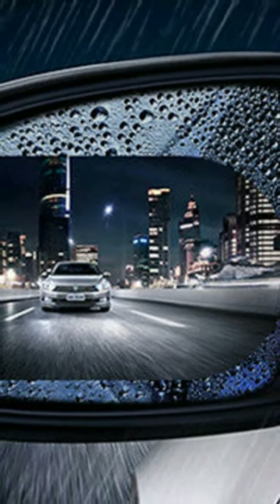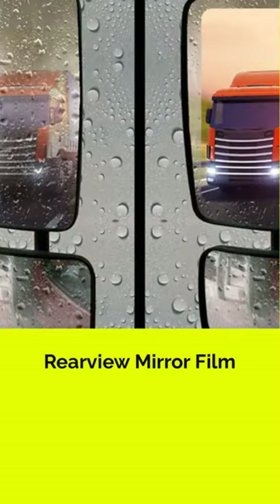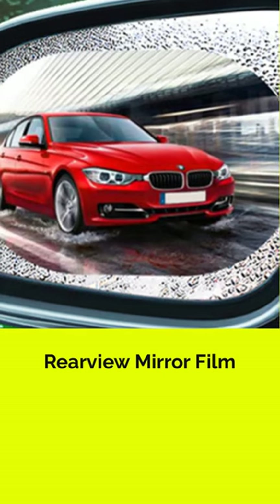Discover Redimart's all-weather solutions for an enhanced driving experience. Meet our rear-view mirror rainproof film. This high-quality PET film is custom-made for GM models, elevating your vehicle's security and enhancing visibility.